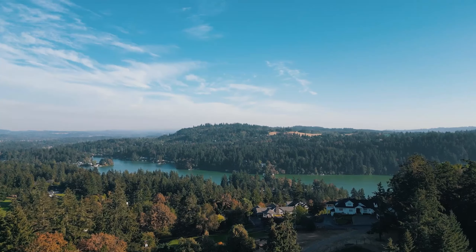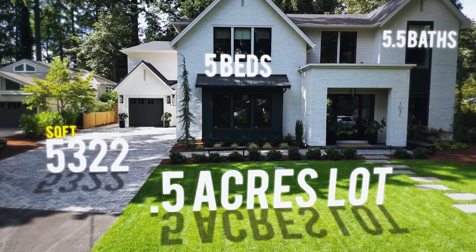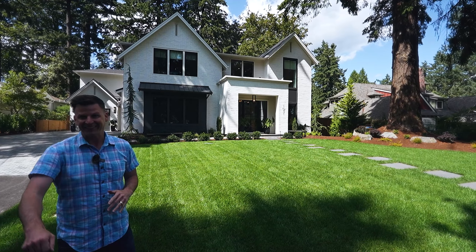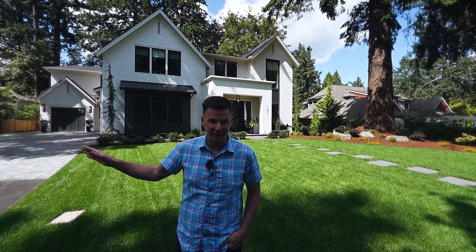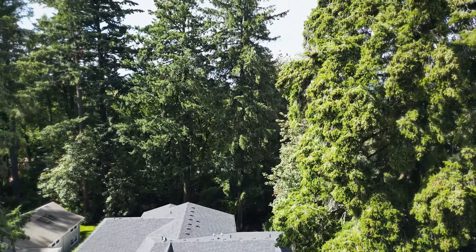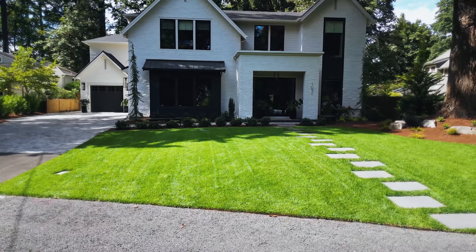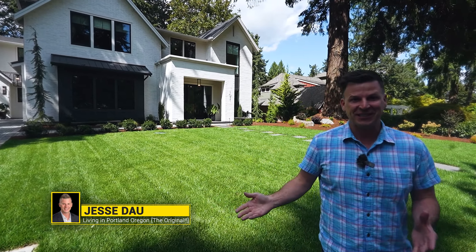Jackson, today we're in Lake Oswego in First Edition — a Renaissance custom-built home, five beds, five and a half baths on nearly a half-acre. And it's a flat lot with tons of old growth timber. One thing I love about Lake Oswego is they actually make developers preserve all the greenery, so you'll see these big thick trees and beautiful green landscaping — they do it for water preservation.